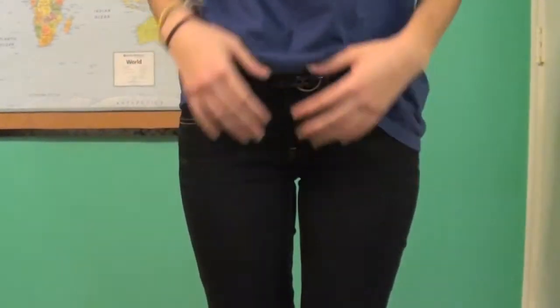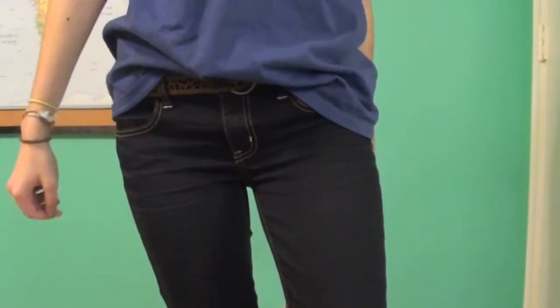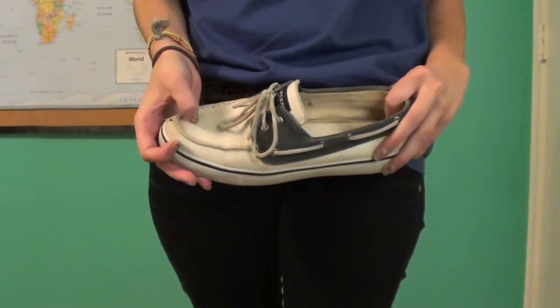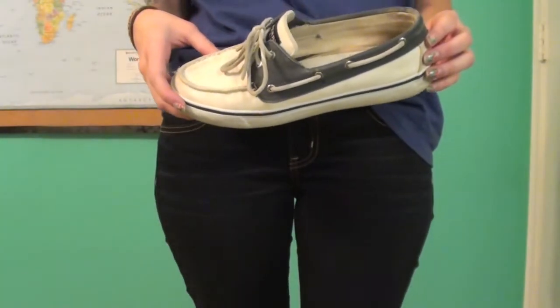And then I'm just wearing some dark wash jeans, my Abercrombie belt, and I just wear the front of it kind of tucked in because it's a really big shirt on me. And then I'm wearing these blue and white Sperrys from Sperry.